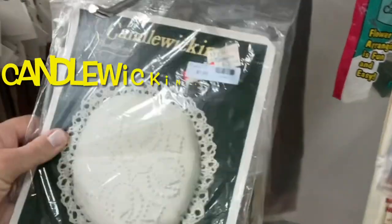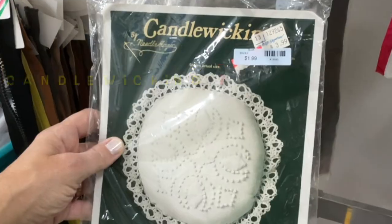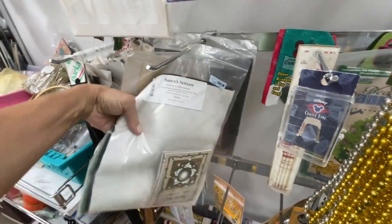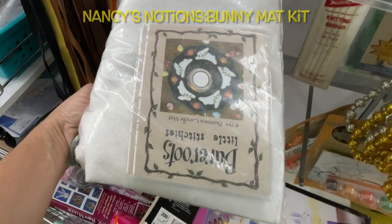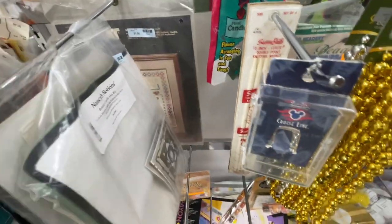Candle wicking — what in the world is candle wicking? This was $1.99. Someone let me know, I have no clue. Here was something that caught my eye — it was from Nancy's Notions, a bunny mat kit. I think you put candles around it like a table runner type thing. They only wanted $1.99 for it but I passed.